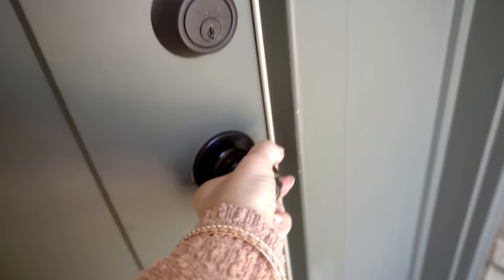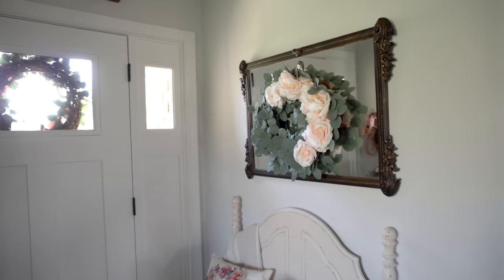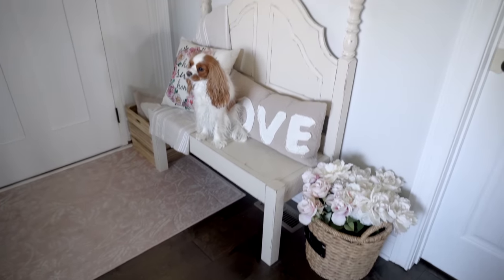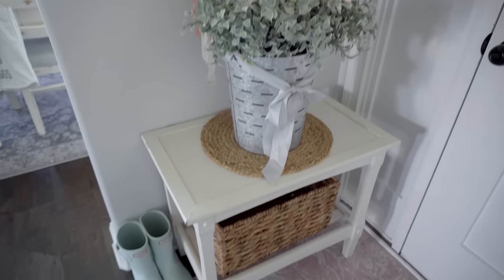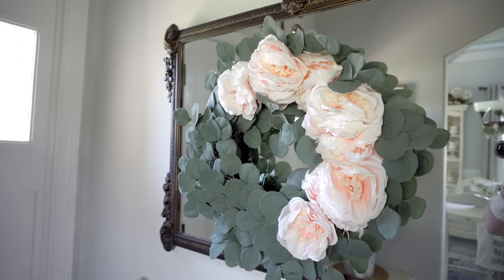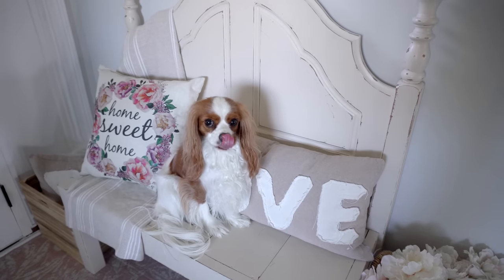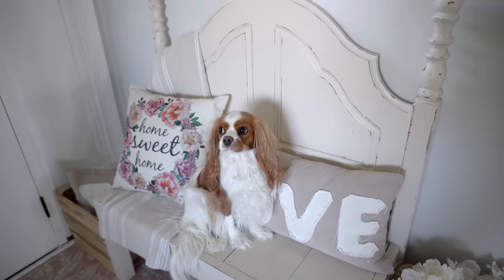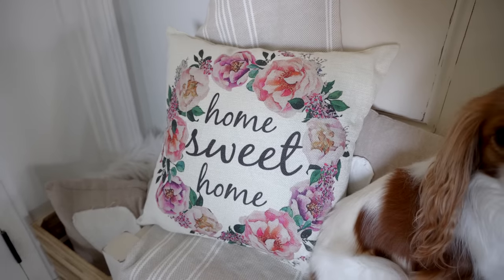Now we're inside, and my dog Emma wants to be part of the video. This is the entryway — I love how it turned out with all the pinks. On this mirror I have a little wreath from TJ Maxx with eucalyptus and peonies. On my bench I have a 'love' pillow from Miss Lucille's, and another cute pillow from an antique store.